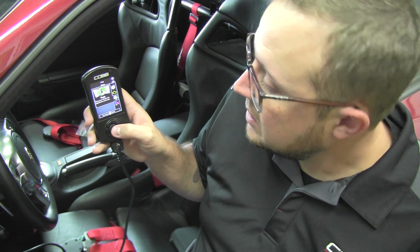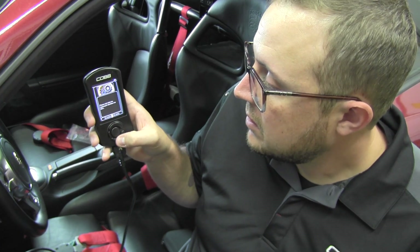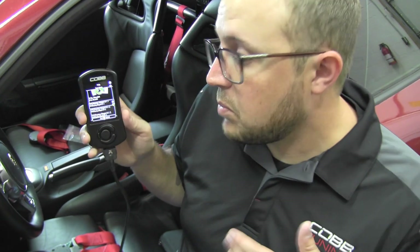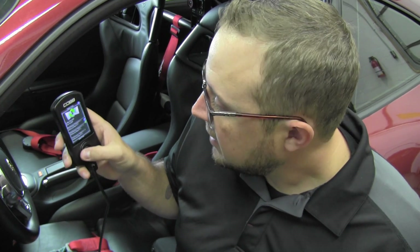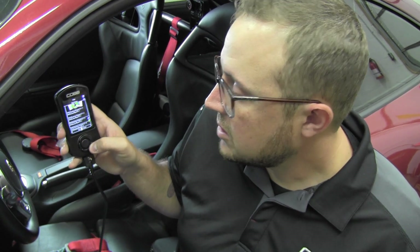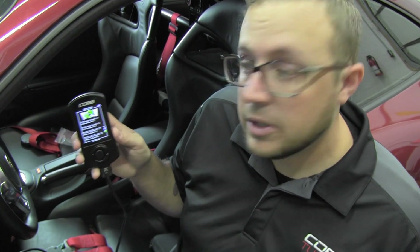If we go down to tune, this is where you can change calibrations of the car. You see 'change map' — you can see a bunch of different calibrations stored on here. The Access Port has the ability to store around 100 different calibrations if you wanted to get that in depth with it, though most people don't. These can be based on different boost pressures, different gasolines, track maps, valet maps, anything that you'd like.